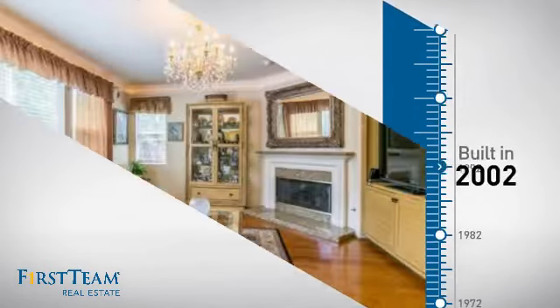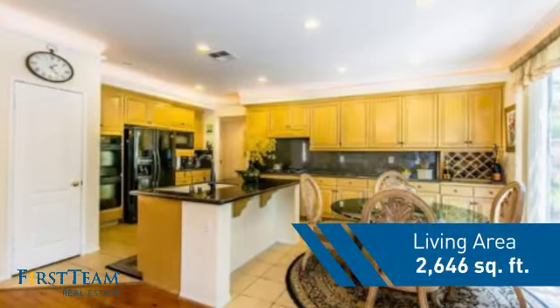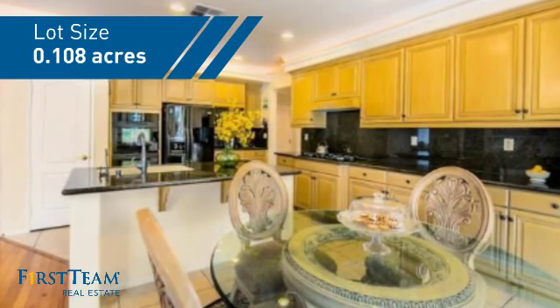This property was built in 2002 and features over 2,600 square feet of space, giving you a spacious layout to play host or kick back and relax after a long day.